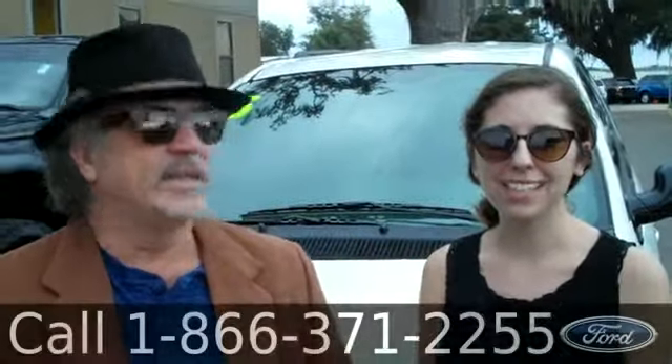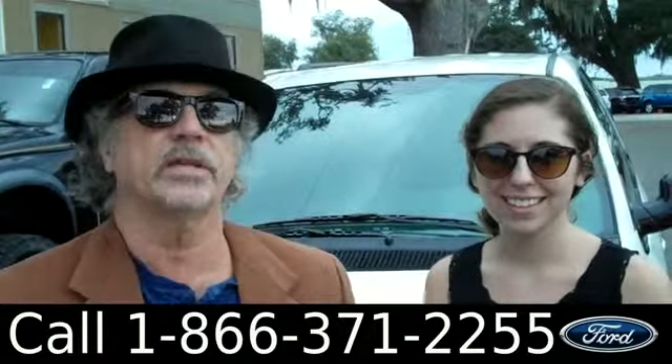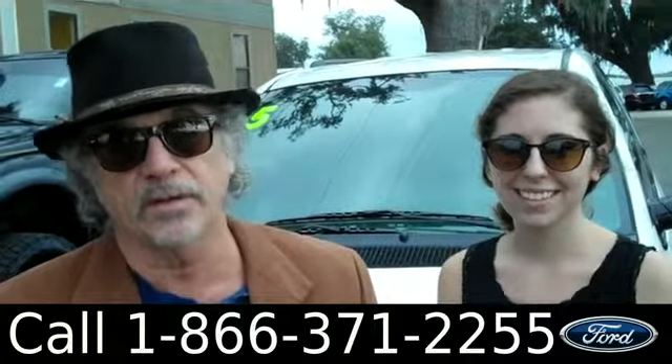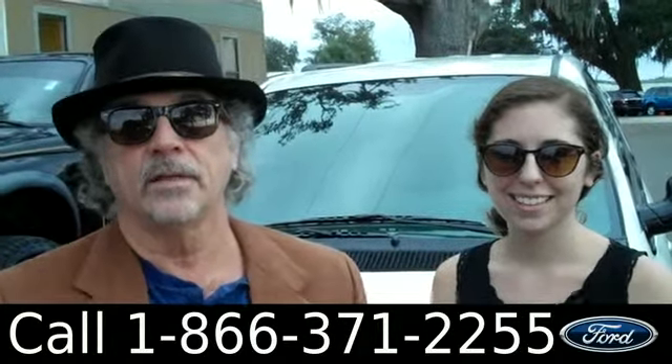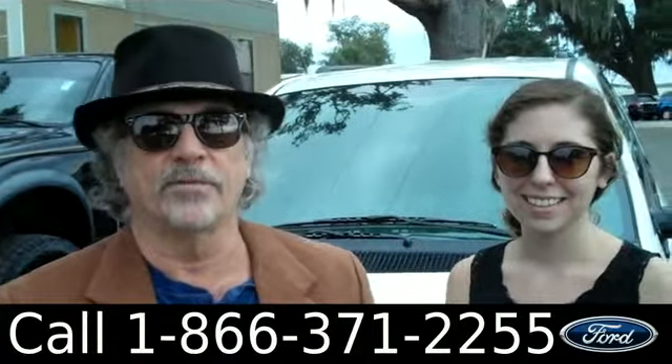Hey, this is Randy and I'm Ashley. SantaFeFord.com. Remember, we're located nine miles north of Gainesville, little town of Alachua. Right now we're looking at a 2005 Dodge Grand Caravan. Clean Car Facts — don't go anywhere. Ashley has all the info for you.